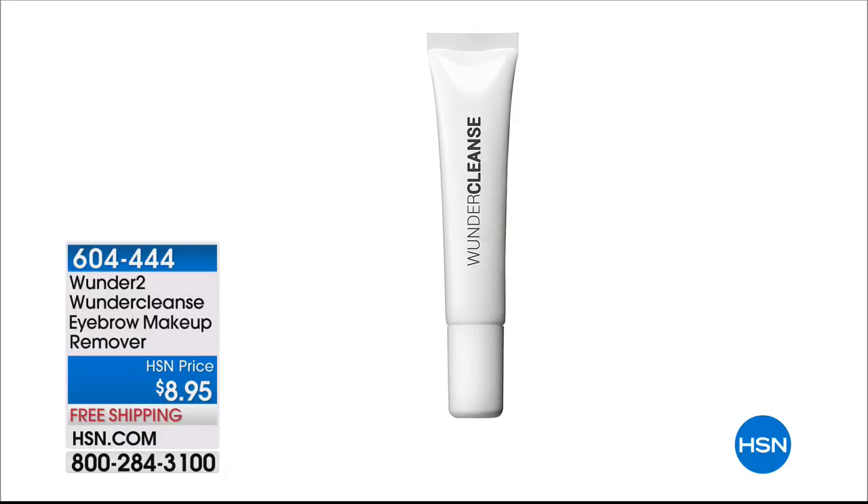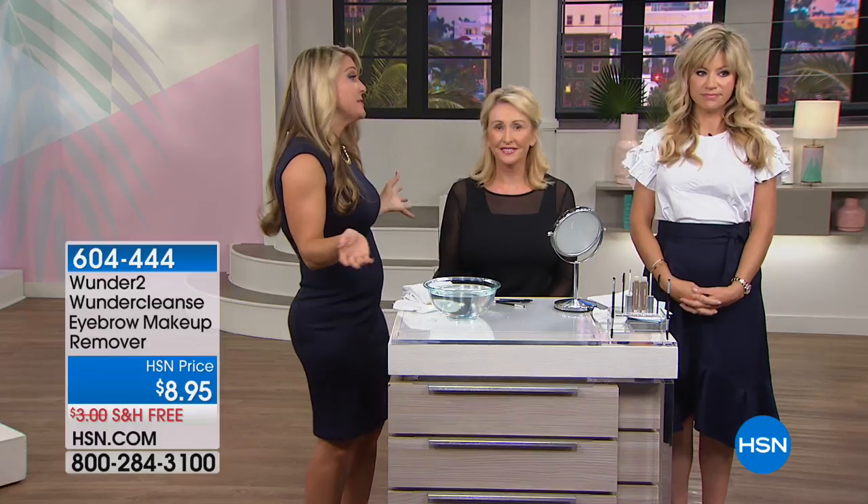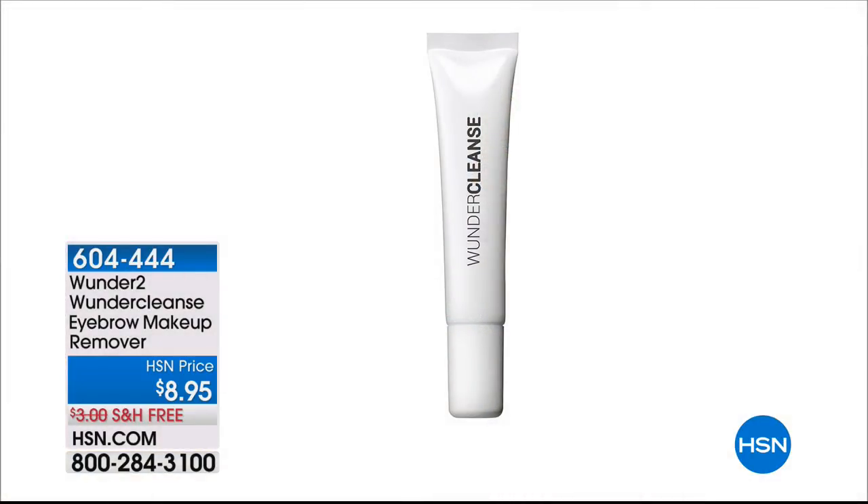The Wonder Cleanse is a super simple, easy way to remove the Wonder Brow. It is an oil-based cleanser, safe for all skin types — even if you have very sensitive skin. It's also great if you make a little mistake and want to use your angled brush to clean it up.